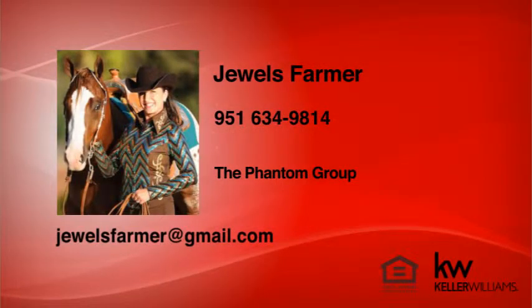It's a lot to know, but don't worry — I'll follow up with you and ensure all these steps happen on time and in the right order. And of course, you can always reach me at 951-634-9814.